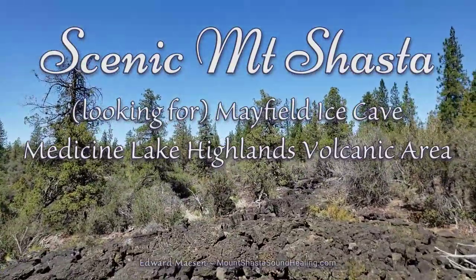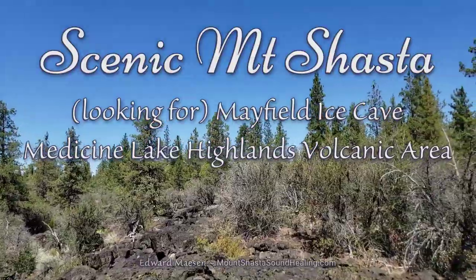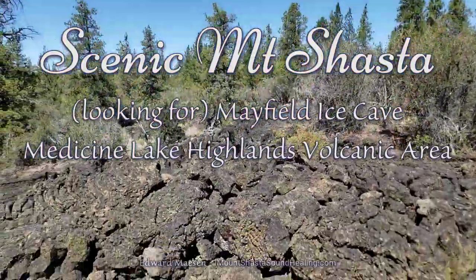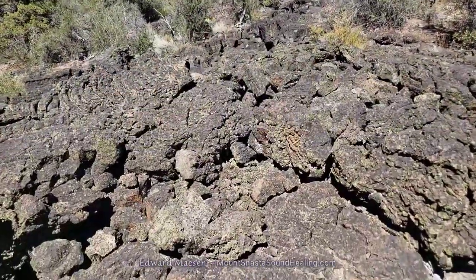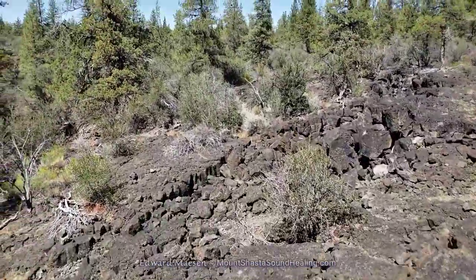Hello and welcome. Today I'm in the Madison Lake Highlands Volcanic Area in Northern California, and I went there to look for the Mayfield Ice Cave.